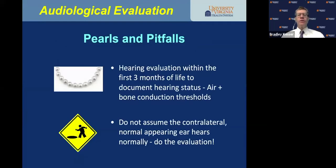Hearing evaluation within the first three months of life is important to document hearing status — document air and bone conduction thresholds, even if the child has normal hearing in one ear. Do not assume the contralateral normal-appearing ear hears normally. You must do the evaluation.